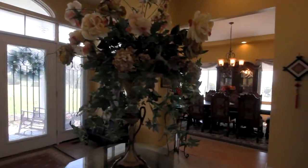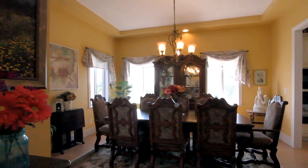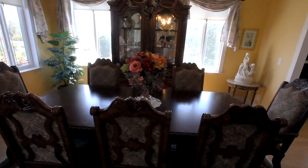To the left of the foyer, step into luxury within the spacious formal dining room, beneath a tall ceiling with appointments that will accent the splendor of entertaining your many guests.